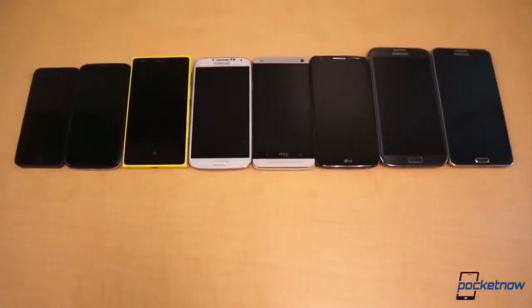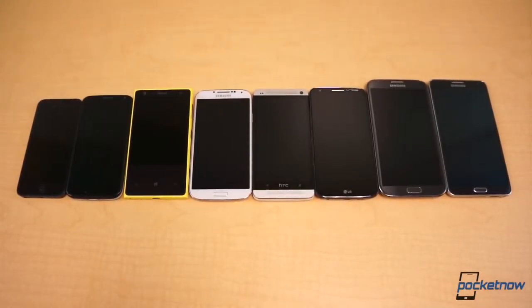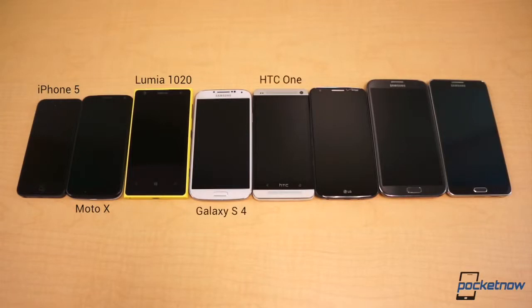First, we begin with a scale from smallest to largest of all the phones we have lying around. From left to right: the iPhone 5, Moto X, Lumia 1020, Galaxy S4, HTC One, LG G2, Galaxy Note 2, and finally, the Galaxy Note 3.